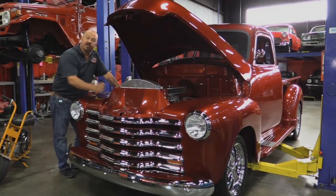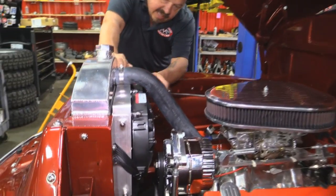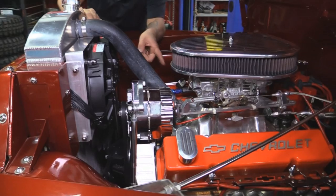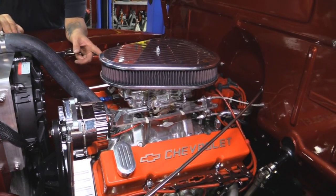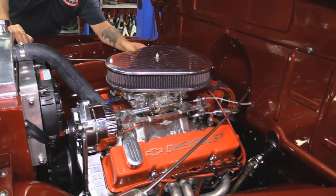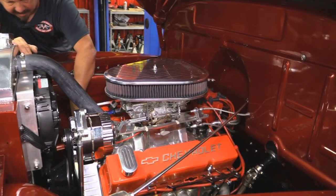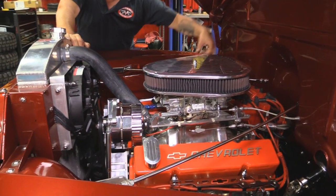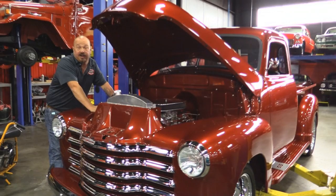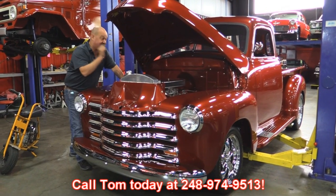Let's get under the hood and check out this beauty. Look at that aluminum radiator — beautiful. They've got a couple extra electric fans mounted up top and it does have a mechanical fan. It's got a chrome alternator. Looks like a Pro Comp polished intake, 670 Holley carb with vacuum secondaries and the electric choke is hooked up. We've got an HEI distributor. This is a 383 stroker — that's a small block Chevy stroked to 383. We've got Edelbrock aluminum heads, shorty headers, nice paint on the firewall, and nice paint on the bottom side of the hood. I'd be proud to take this truck anywhere. Give us a call at 248-974-9513 and let Vanguard Motor Sales park this dream in your driveway.